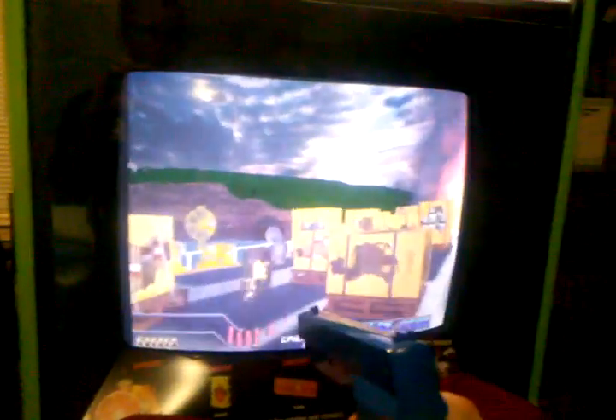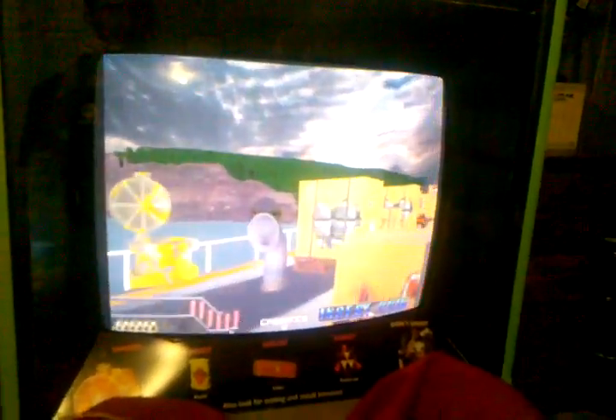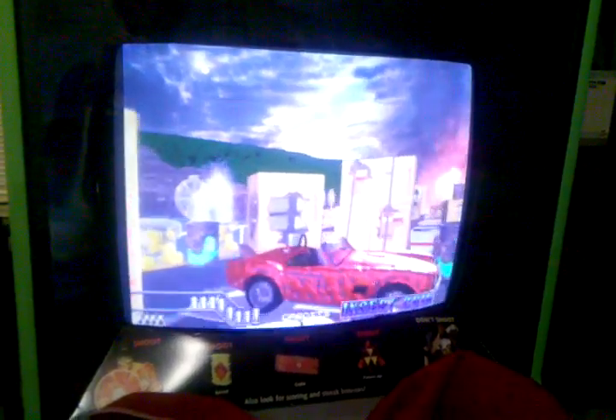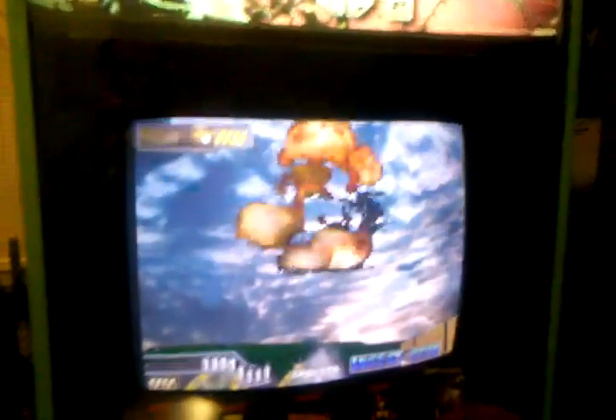I'm so scared! It's pretty much complete for now. I've got a few more little miscellaneous things to do to it. This game is too addictive.